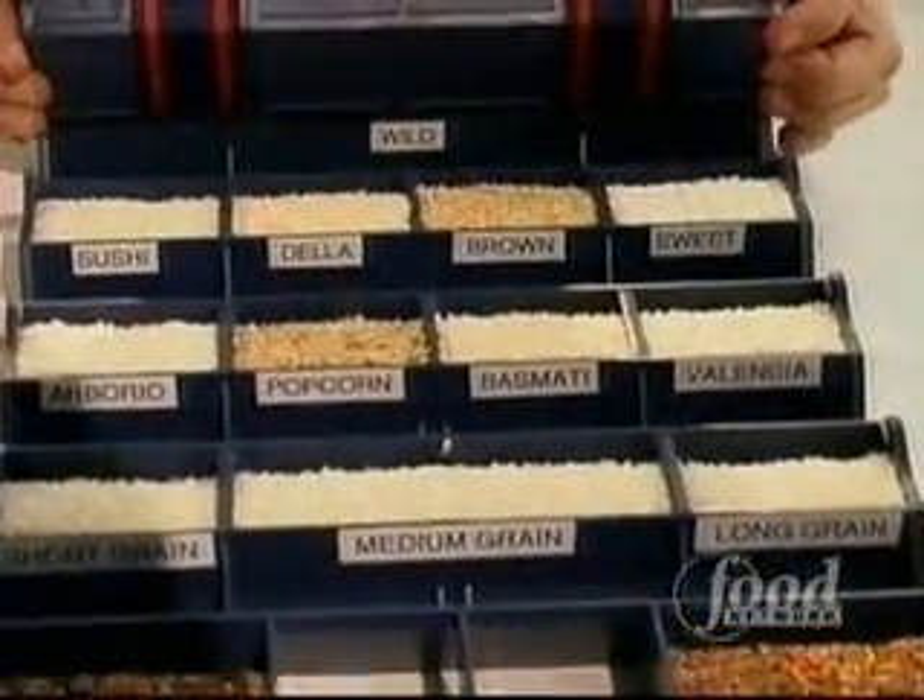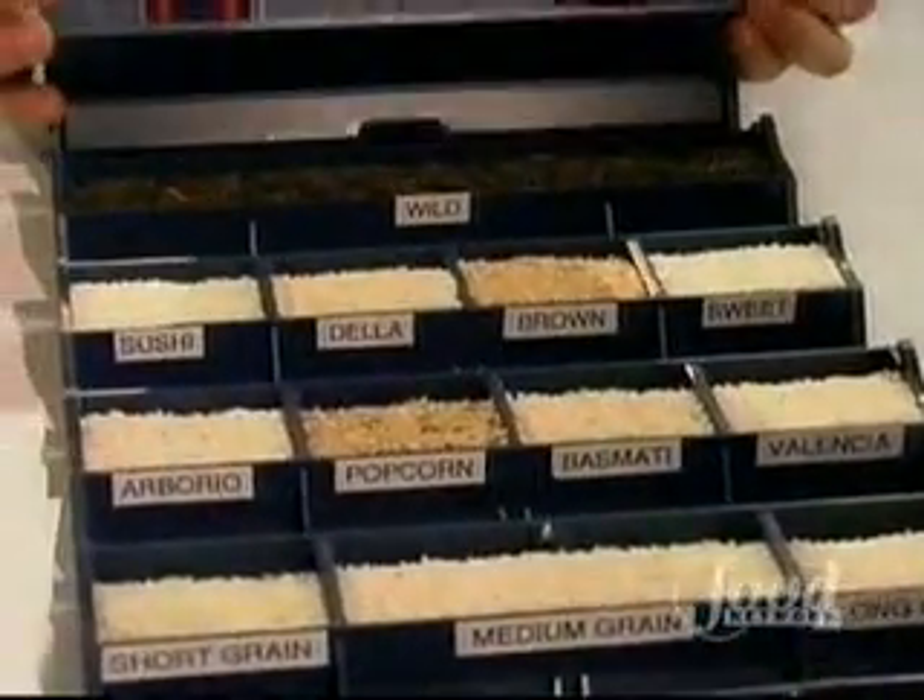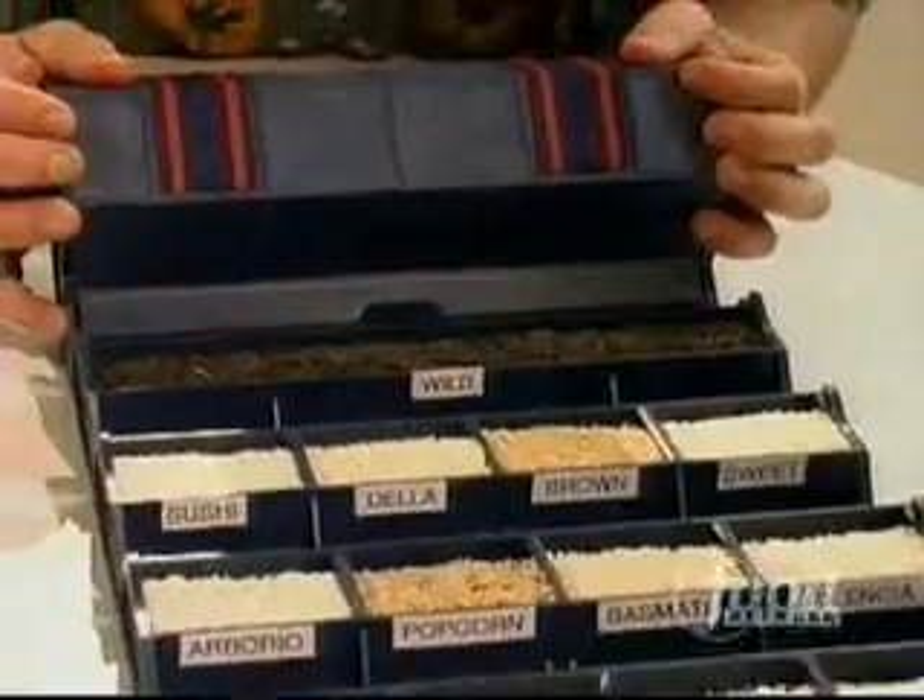And now appearing in a pioneer U.S., Spain's Valencia. We have wahani, texmati, bella, blue, red, black japonica, wild rice — which isn't even really rice to begin with; it's an aquatic grass — and even white rice.